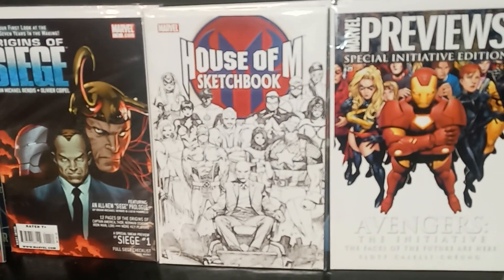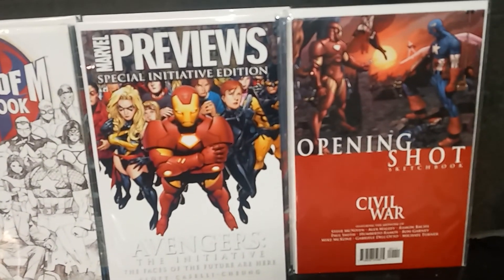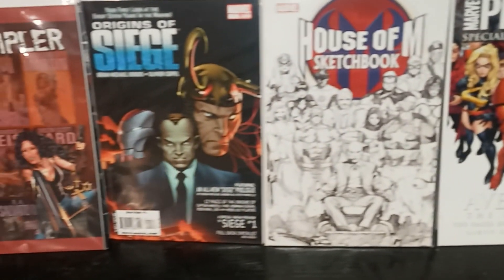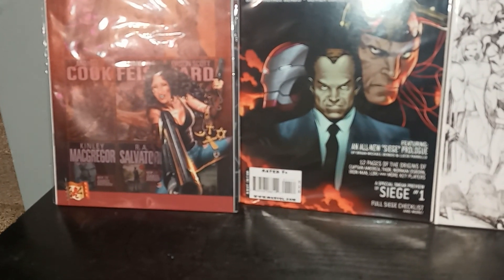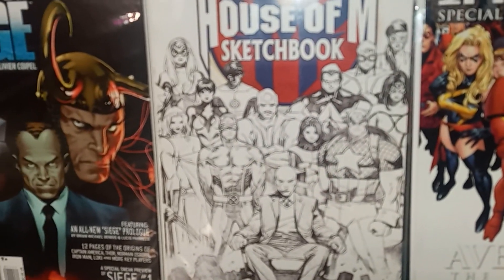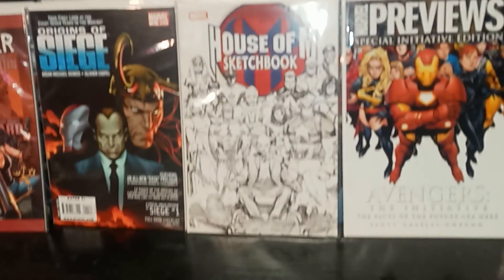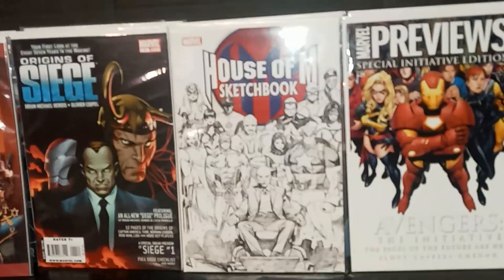Speaking of sketchbooks — there it is, 2005. I know I started collecting free stuff around then. Then you had Civil War previews, Civil War One Shot, you have Siege, and then you have the Marvel Diablo Brothers sampler — I don't know what that is, but that looks like Greg Horn's artwork, gotta be. But yeah, pretty cool. I've actually seen the sketchbook from House of M go for some money. I don't know how much they go for, but they gave us a free sketchbook of House of M and this is the original Civil War — it was a very good read, that's when comics were busting.